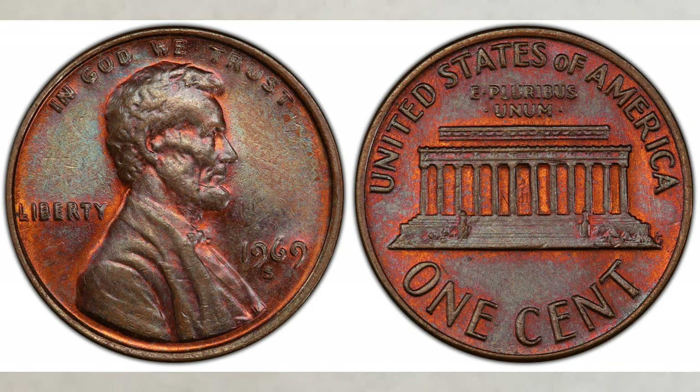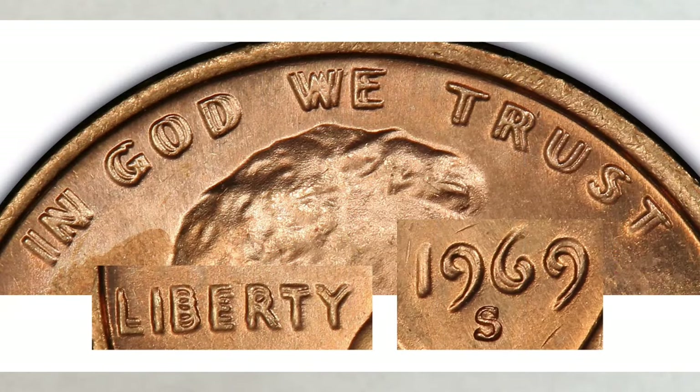Let's start from the beginning. What you need to look for is a 1969 penny struck at the San Francisco Mint — it will bear an S mint mark. Once you have a 1969-S penny, you're looking for strong obverse doubling on Liberty, In God We Trust, and the date.